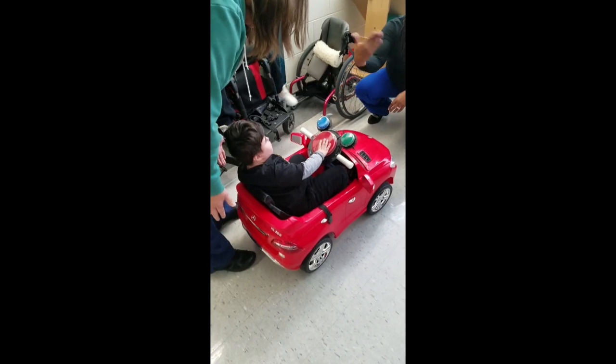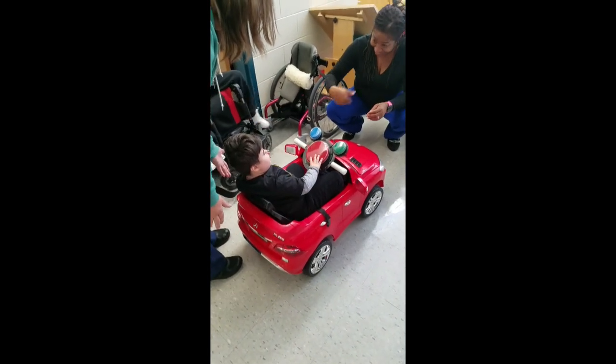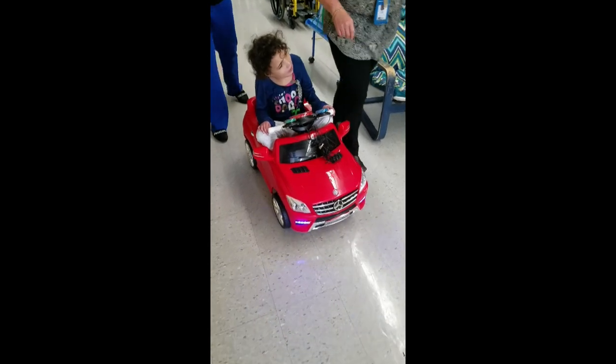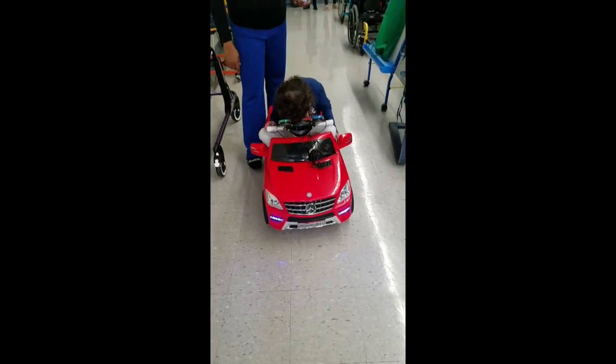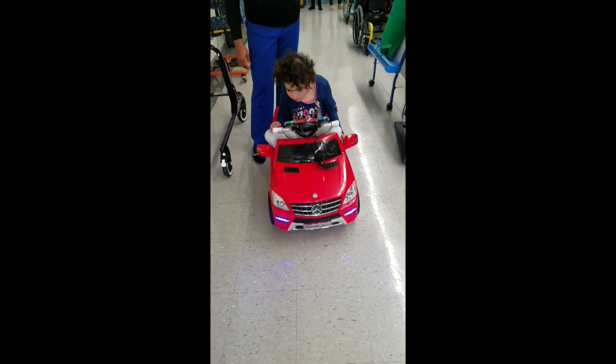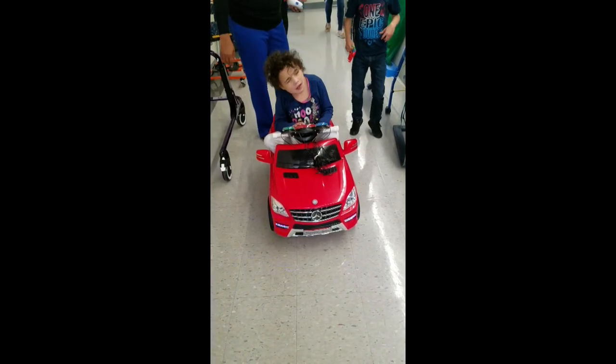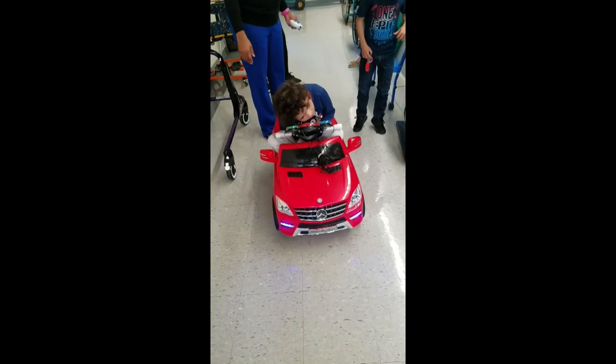My favorite AT project was working with the Go Baby Go project and redesigning the cars. Even though I wasn't there when the little kids received the cars, you could tell from the videos and pictures how excited they were to be able to move around. The redesigns were relatively simple — really only a couple of switches and a button — that allowed a child to now explore the world they might not have been able to before. That's why it was my favorite: you get to see how excited these little kids are to finally move around and interact with places.